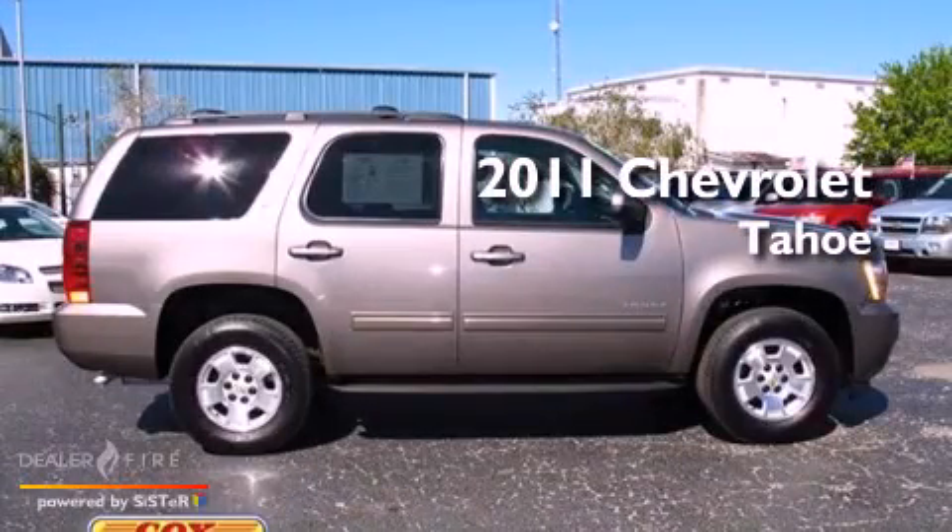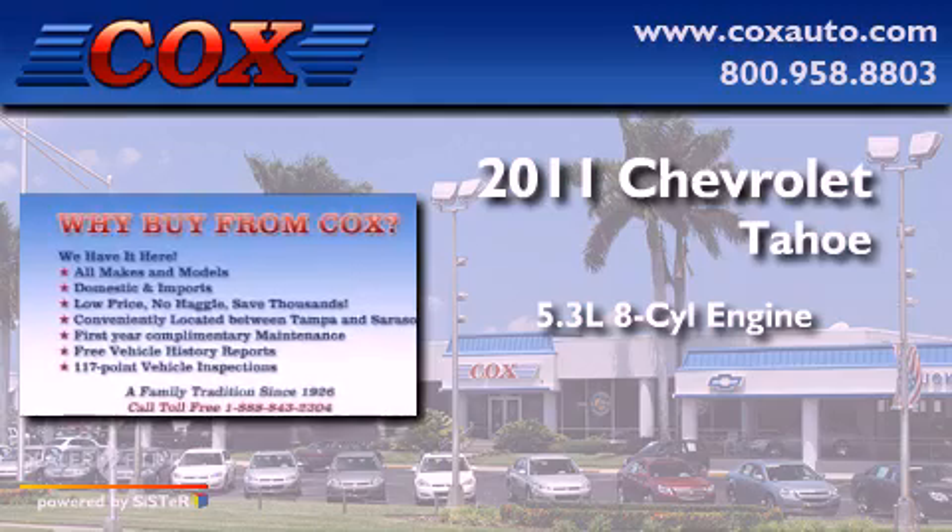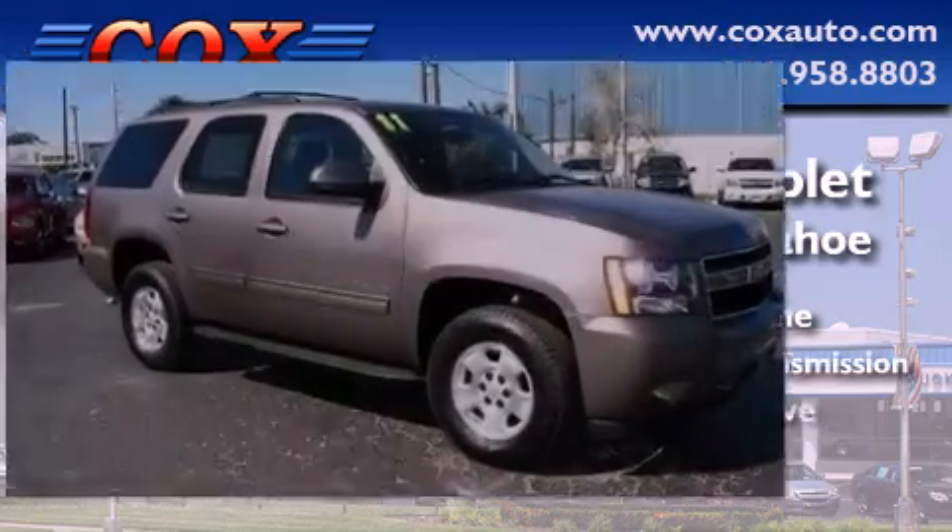This is a 2011 Chevrolet Tahoe. It has a 5.3-liter 8-cylinder engine, a 6-speed automatic transmission, and 4-wheel drive.